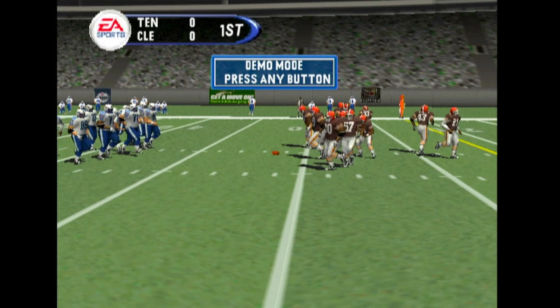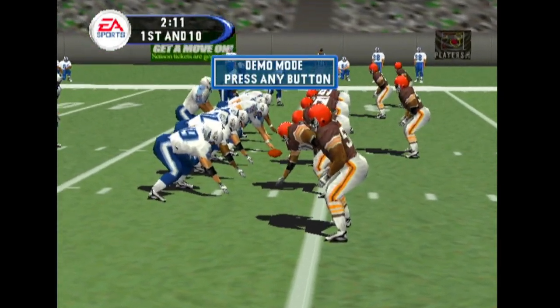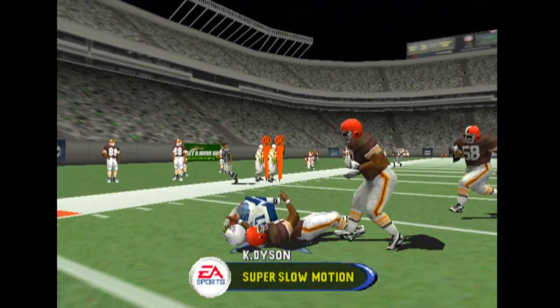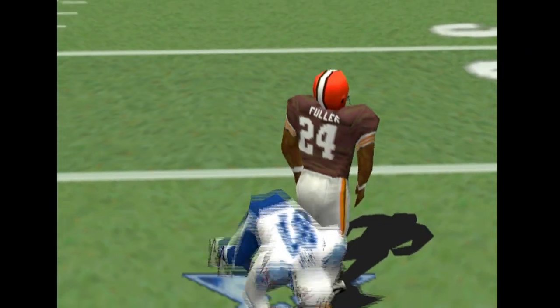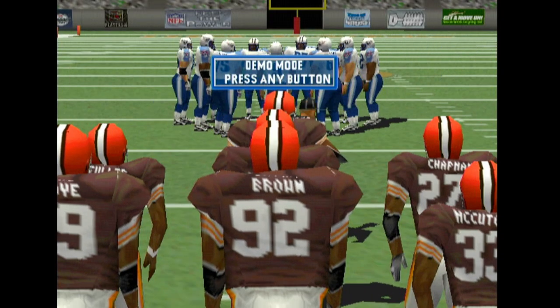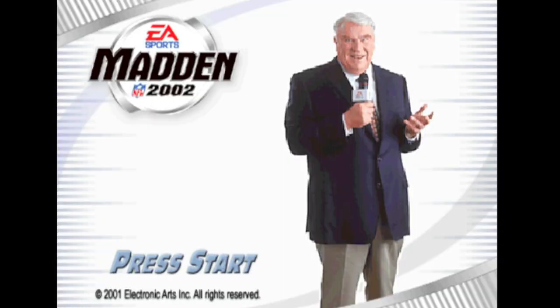Three wide. Cut, cut, cut — back to throw. Pass is right, it's late. Second and one. Wow. Three.